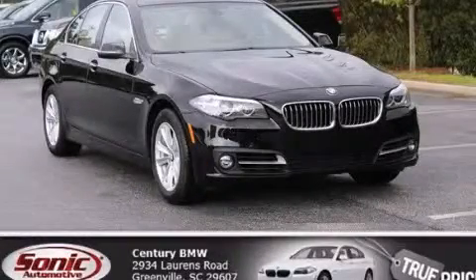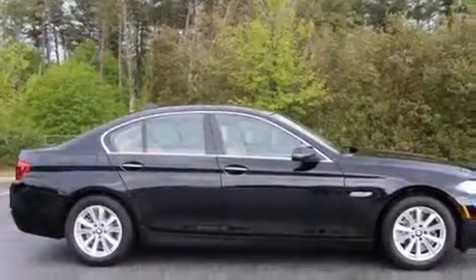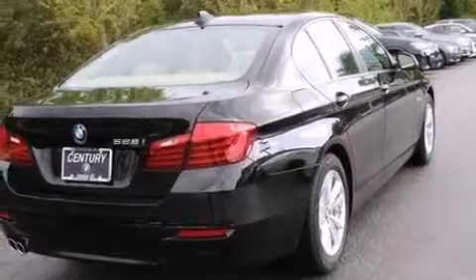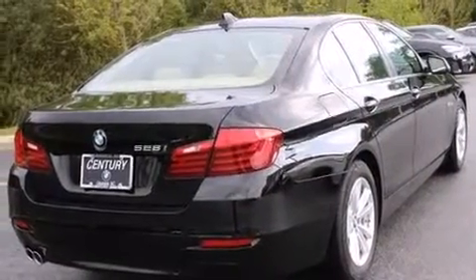This is a brand new 2015 BMW 528, a luxurious package designed with the finest elements in mind. It features a 2.0 liter 4-cylinder engine and an automatic transmission.